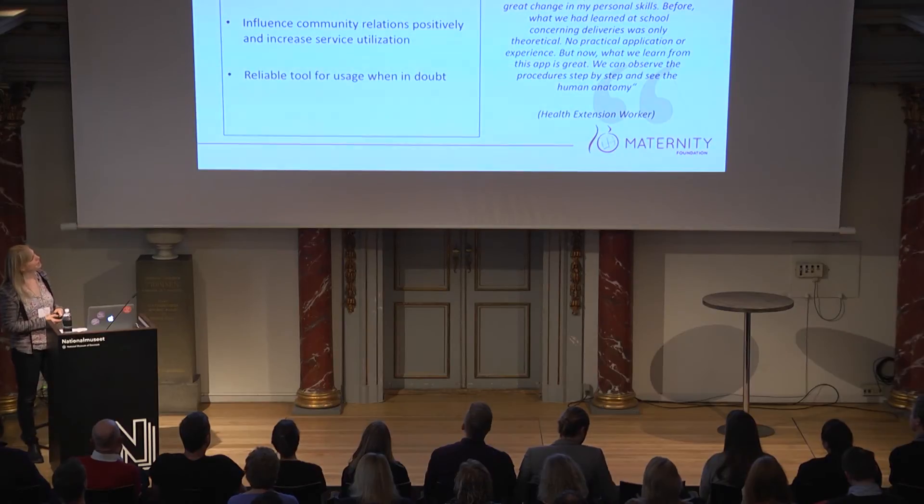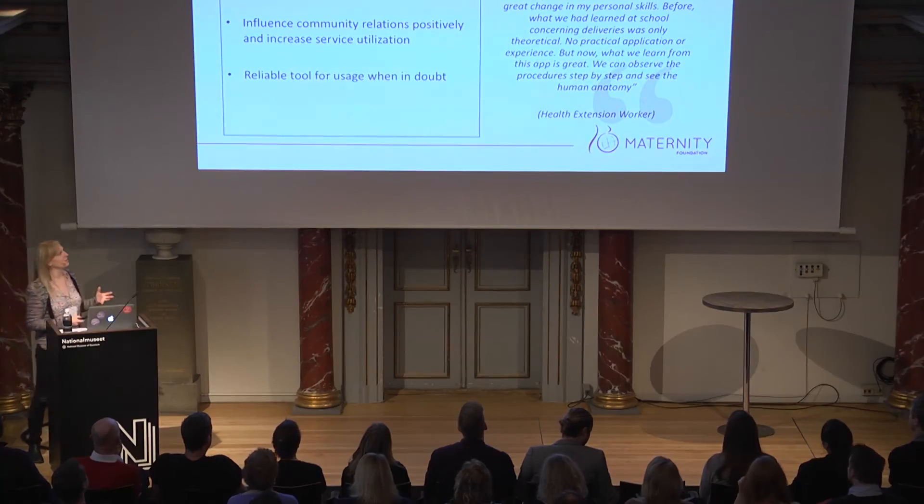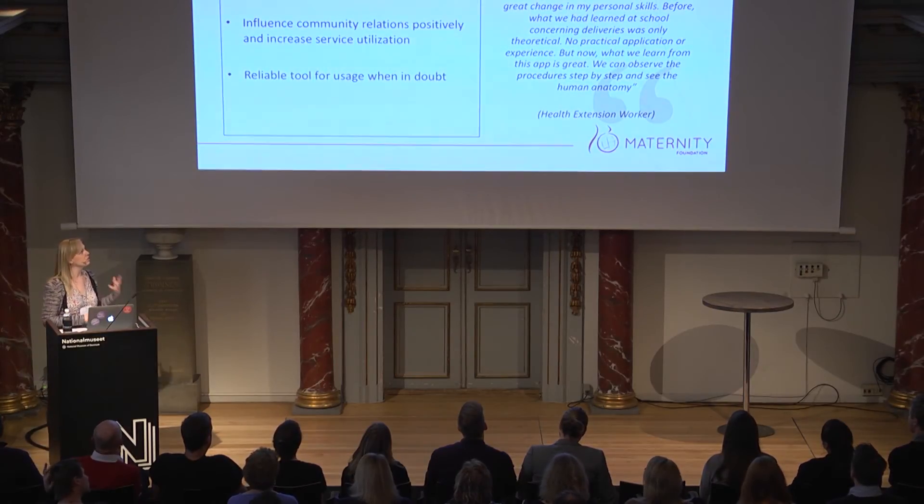I just want to read out this quote because I think it really states how the user perception is. This is a health worker who's been working with the app for one year. She says: 'Since I got this app, I have experienced a great change in my personal skills. Before, what we had learned at school concerning deliveries was only theoretical — no practical application or experience. But now, what we learned from this app is great. We can observe the procedures step by step and see the human anatomy.'